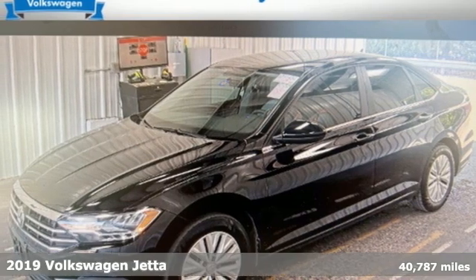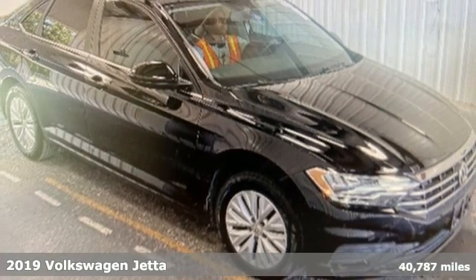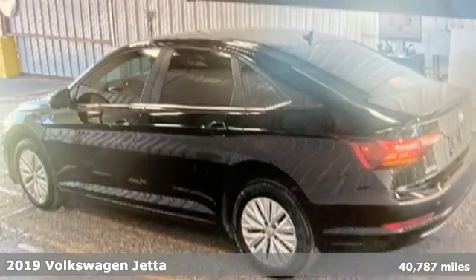It's a 2019 Volkswagen Jetta. How do you make a lasting first impression? By being impressive, and that's exactly what this Jetta does.